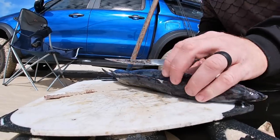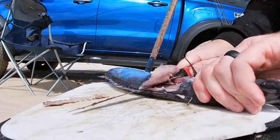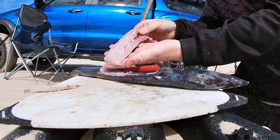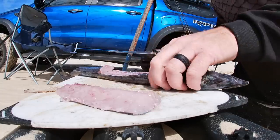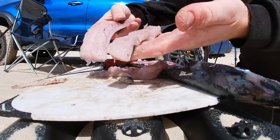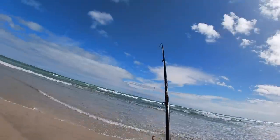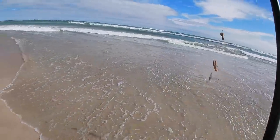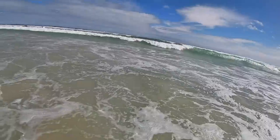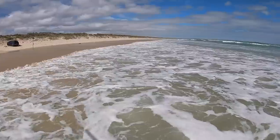This bait is going to be a big one. Nice big strip of cuttlefish on the top bait, and what we'll do is cut off another strip, split that in half, have that on the smaller hooks - big bait and a small bait. Looking wild out there today. High tide is rolling in, and baits are going right out the back.